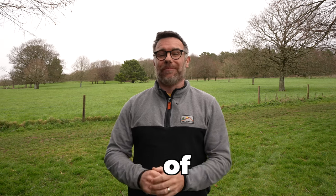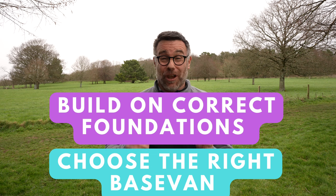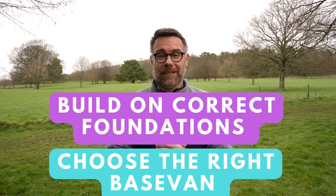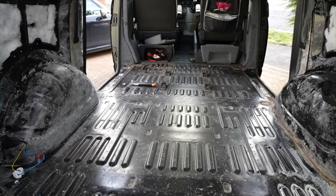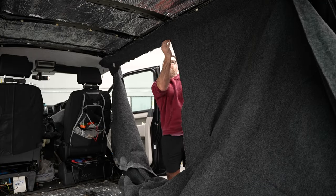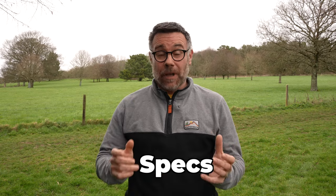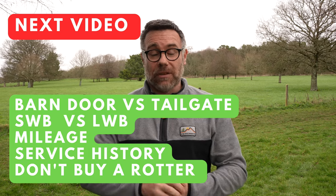Hello and welcome to part three of my campervan buying guide, covering what's arguably the most important decision of all — the base van, the foundations of the build for your campervan. Whether you're buying a base vehicle and doing it up yourself or buying a vehicle that's already been converted, the base van is extremely important. I will talk about the engines, the models, the drivetrain, the wheelbase, and the factory options available to make sure you make the right decision.